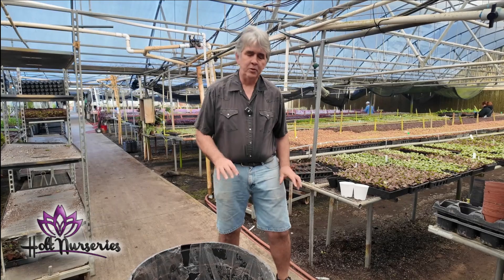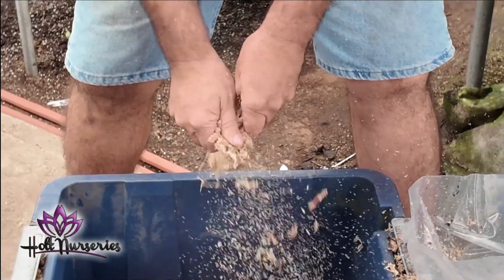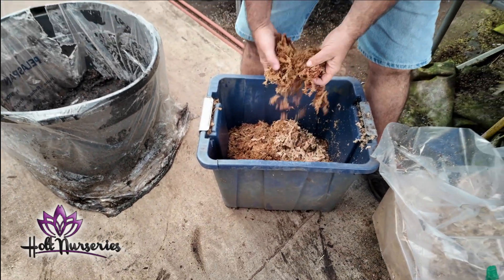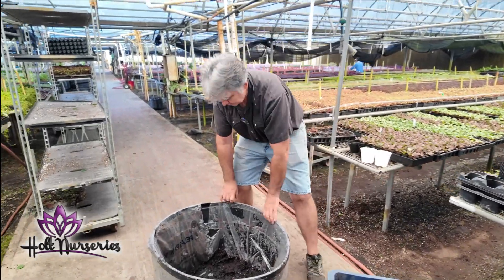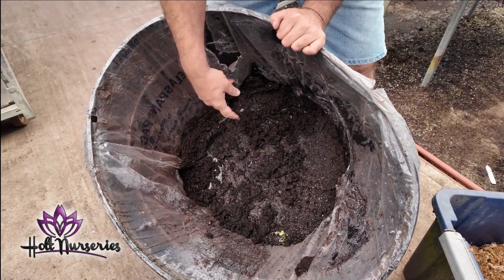We're going to pot up a little Nepenthes garden in long fiber sphagnum moss, and a little Drosera sundew garden in Canadian peat. To prepare the sphagnum, we break it up into small pieces, then soak it in a tub until it's fully hydrated and broken down. We do the same thing with the Canadian peat — get it soft and hydrated — and then we can pot our plants.